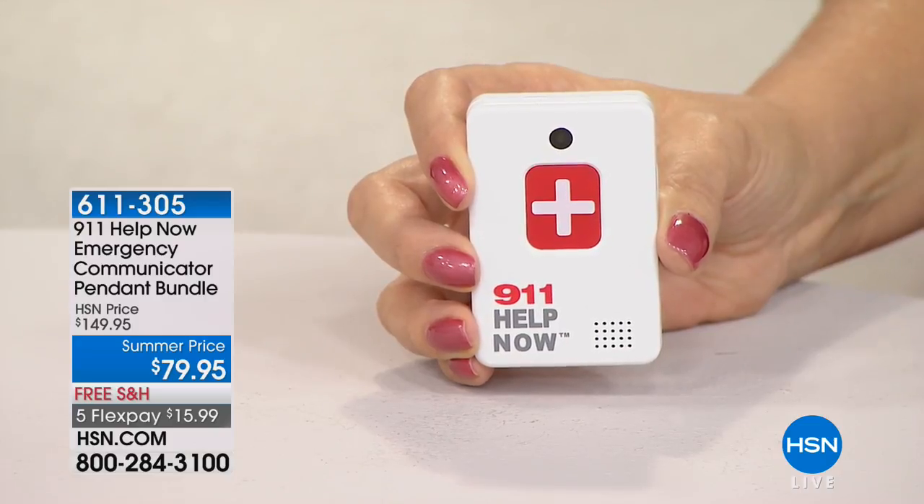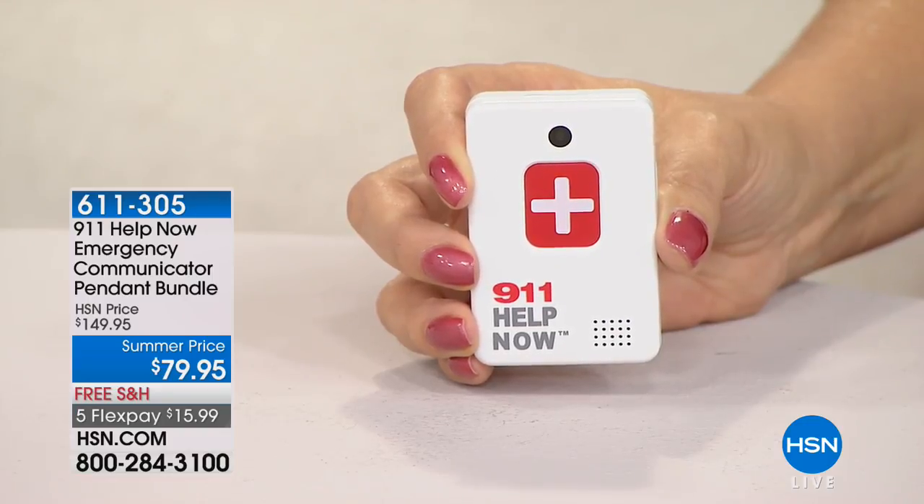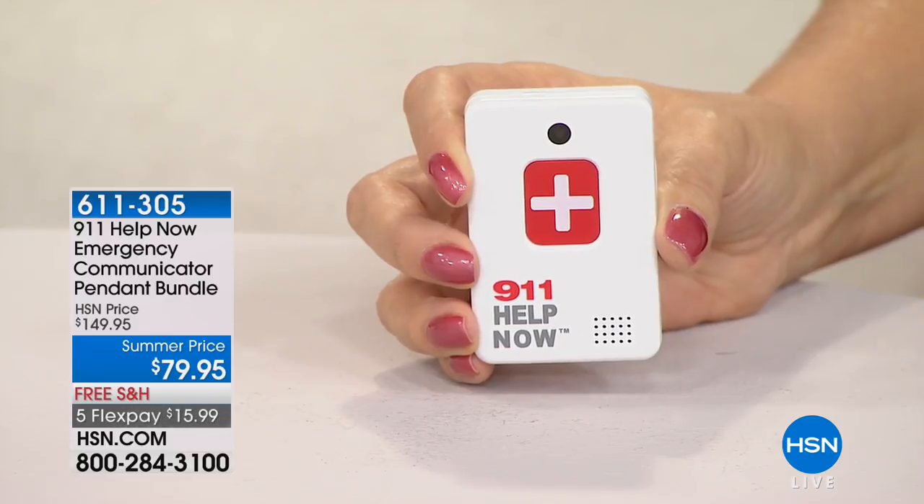Here's how it works. [911 operator: '911, what's your emergency?'] 'Hi, I'm testing the 911 Help Now pendant. Can you hear me?' [Operator: 'Yes, I can.'] That two-way communication was instantly and immediately enabled so that you can speak to that 911 operator. They can talk to you, they can hear ambient noises, and there's nothing extra to do.